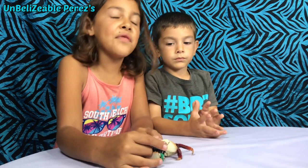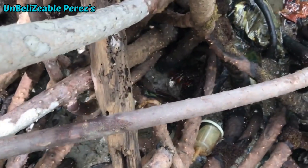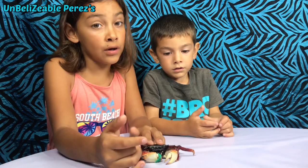Anya, where did we find those crabs? We found them at the mango factory beach. How hard were they to catch? They're so fast and they're very good hiders.